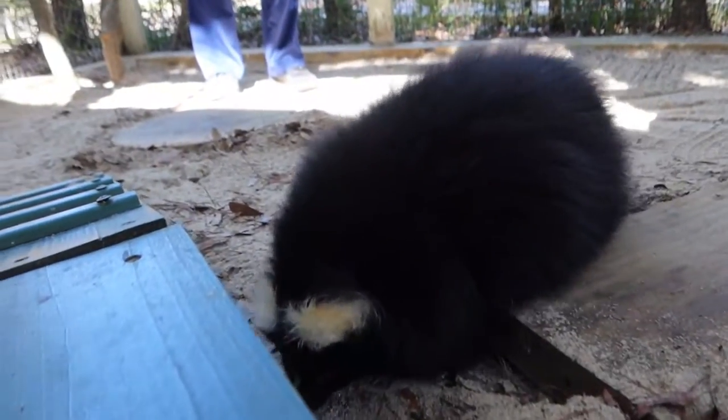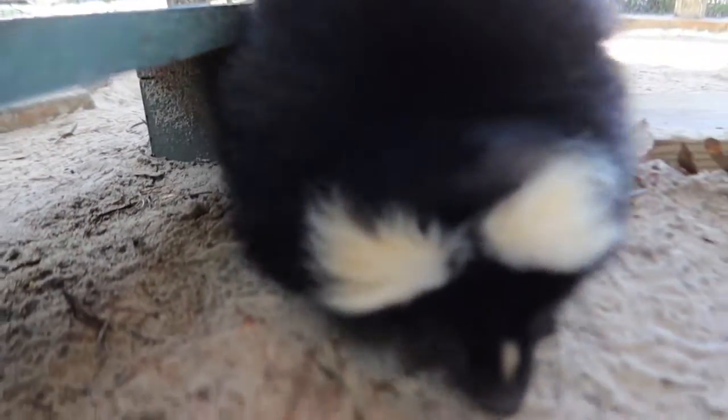It seems like everything that would prevent the skunk from going back out to the wild happened. It can't defend itself with the scent gland, it can't reproduce or make any more skunks, and it's been around people — so it can't really survive on its own. It's kind of unfortunate for Riley, but also kind of fortunate in a way that she gets to come here, and you guys definitely take great care of her.